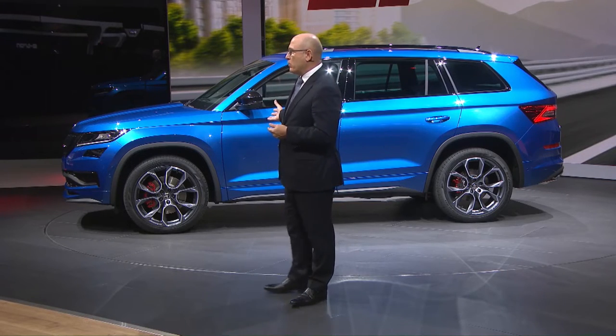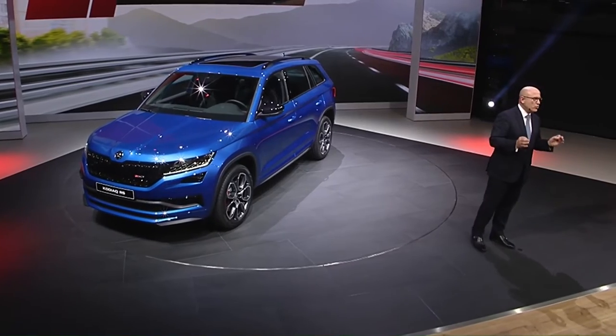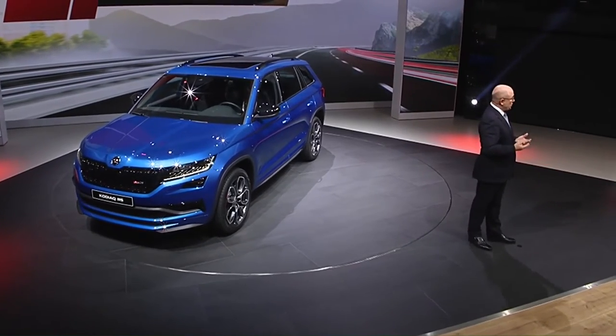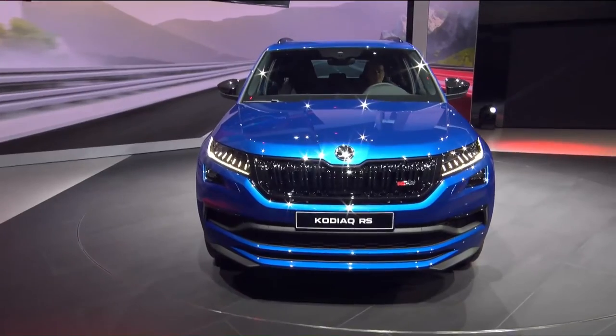The Kodiak RS is equipped with the most modern, clean and highly efficient twin turbo diesel engine which delivers 240 horsepower and 500 newton meters of torque.